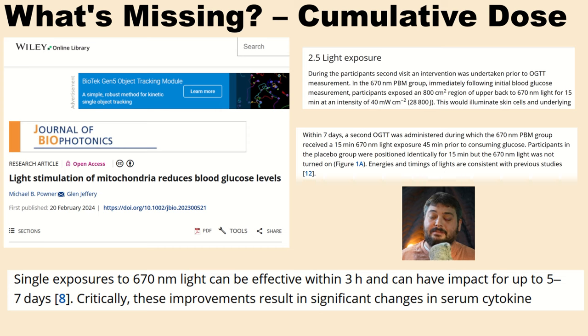Another article that went viral recently looked at the effect on blood glucose. They treated people 45 minutes before taking blood glucose measurements and found a reduced blood sugar response. This was a human study, and remarkably it showed that a single exposure can have an effect three hours later and can have an impact for five to seven days. They did the red light therapy 45 minutes beforehand to allow the cellular effects to build up.